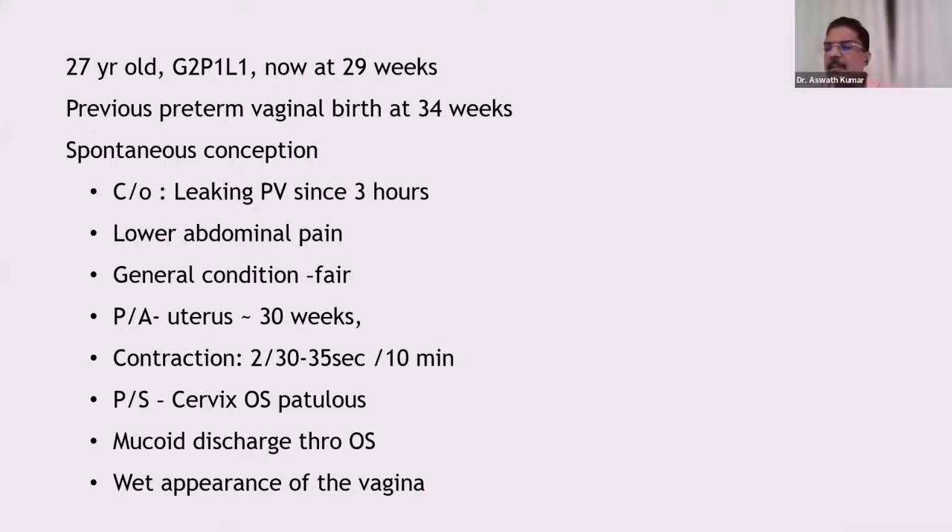Now, coming to management of PPROM — it is always confusing whether to terminate or prolong, and what to do during expectant management. The ultimate aim is to reach 34 weeks. Once you have reached 34 weeks and she is leaking, it is best to terminate. When you are conserving the pregnancy, you are sitting on a bombshell because chorioamnionitis can develop at any time.